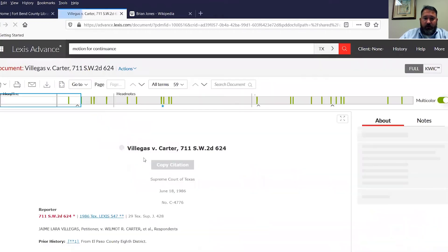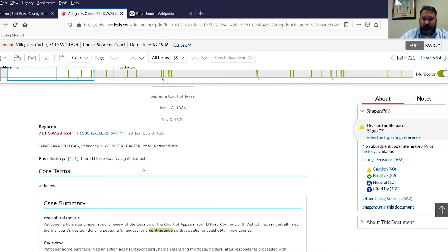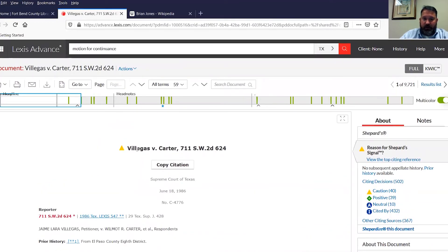Villegas versus Carter is a case from the Supreme Court, about 34 years old, and it's still good law. These indicators here — various shapes and colors — it has a yellow triangle next to it, which just means caution. Cases since then have maybe taken some issue with the court's reasoning. It's still a valid case, but it might not be the best case to cite anymore. Other citing references have been positive in their analysis of the Supreme Court's opinion, and it's been cited 432 times in subsequent opinions.